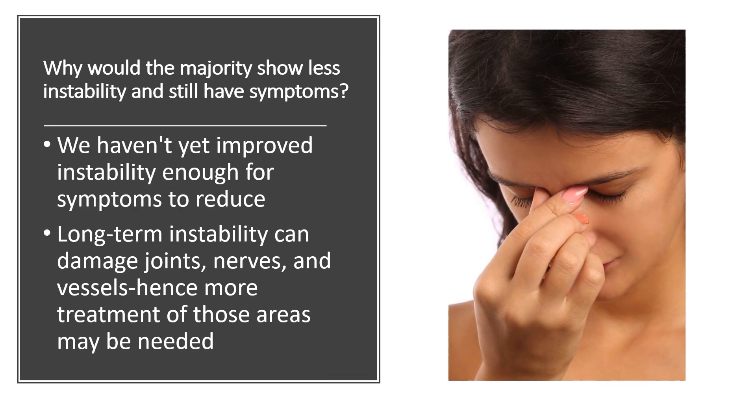So why would the majority show less instability and still have symptoms? The biggest reason is we probably haven't yet improved instability enough for symptoms to reduce. Conversely, it's also possible that the long-term instability has been there long enough that there's some more severe damage to areas that's either fixable or not fixable. So those are the two possibilities. My overall sense would be in most patients, it's probably the first one.